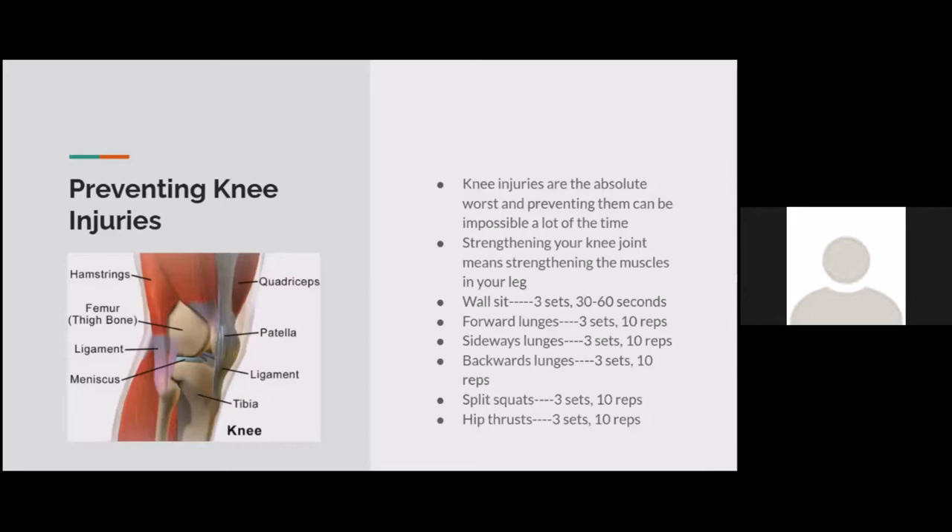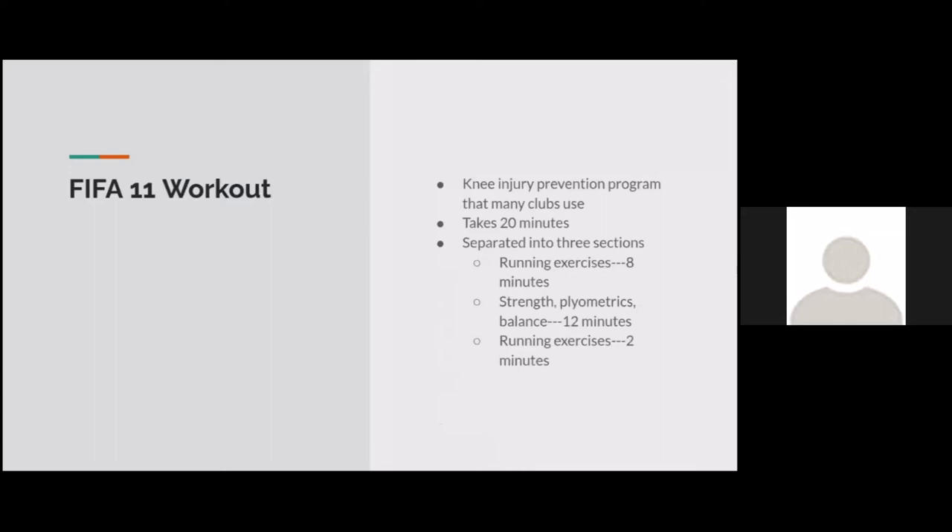Knee injuries are the absolute worst. Strengthening your knee joint means strengthening all the muscles of your legs — quad, hamstring, groin, calf. The best exercises are wall sits, all types of lunges (forward, sideways, backwards), split squats, hip thrusts, controlled step-ups, and controlled sits. The FIFA 11 workout is a knee injury prevention program used by many clubs. It has three categories: running exercises, strength and plyometric exercises, balance exercises, and a second section of running exercises — really good for preventing ACL injuries in particular.